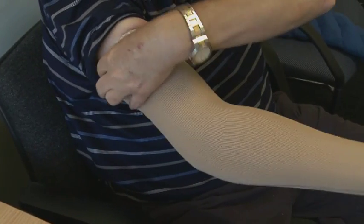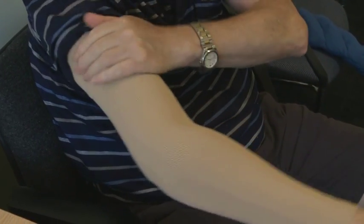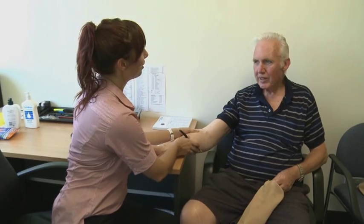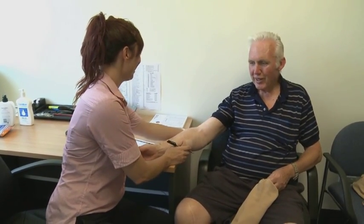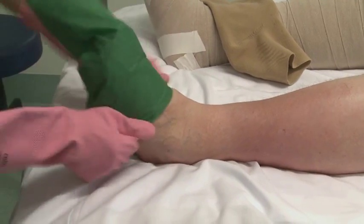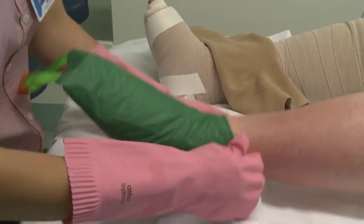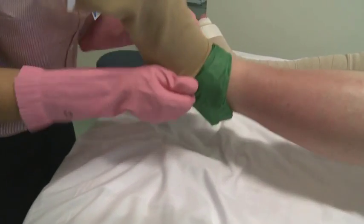Do not double over the garment at the ends, as this may cause a tight band which will make the swelling worse. Garments must fit comfortably — if you feel pain, pins and needles, or numbness, take it off and ask for advice from your therapist. There are a few aids that can assist with applying and removing your garment, and a particular style of garment may also be available to make this easier.